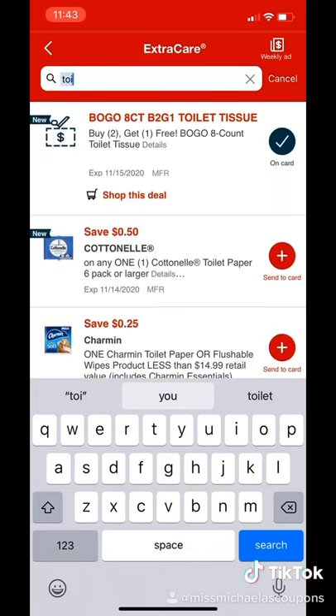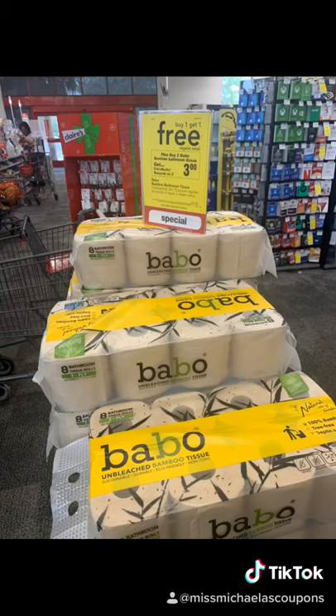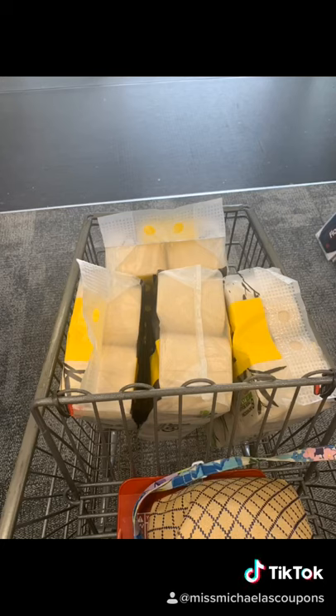Go ahead and clip that coupon onto your card. Here in the store, the toilet paper is also buy one get one free, so we're going to go ahead and get four of the packs.